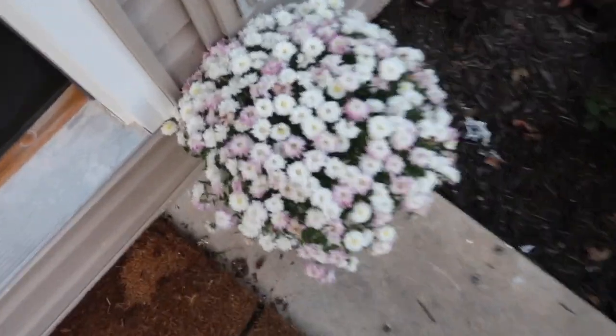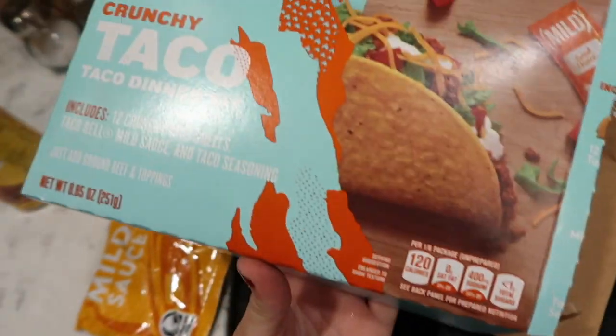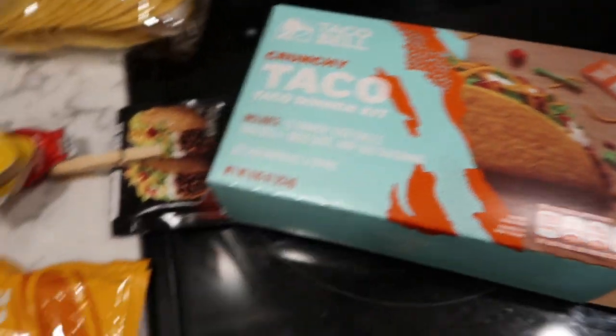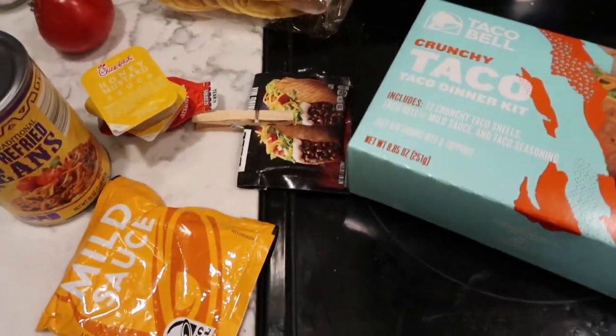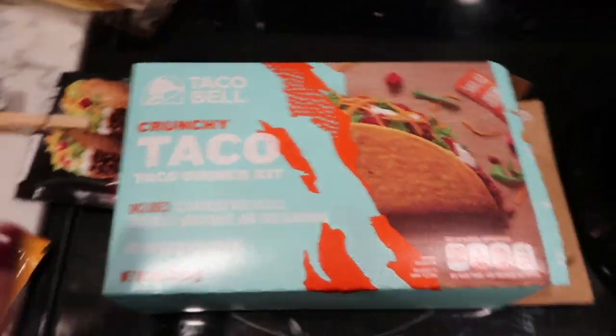Tonight we're making tacos! I got this taco kit — it has the taco seasoning and Taco Bell shells. We're also making some refried beans. I do have to go get some salsa from my mom's house, and then we have these wonton things. Perks of having my mom live close — I can just drive right over and it takes less than 30 seconds!